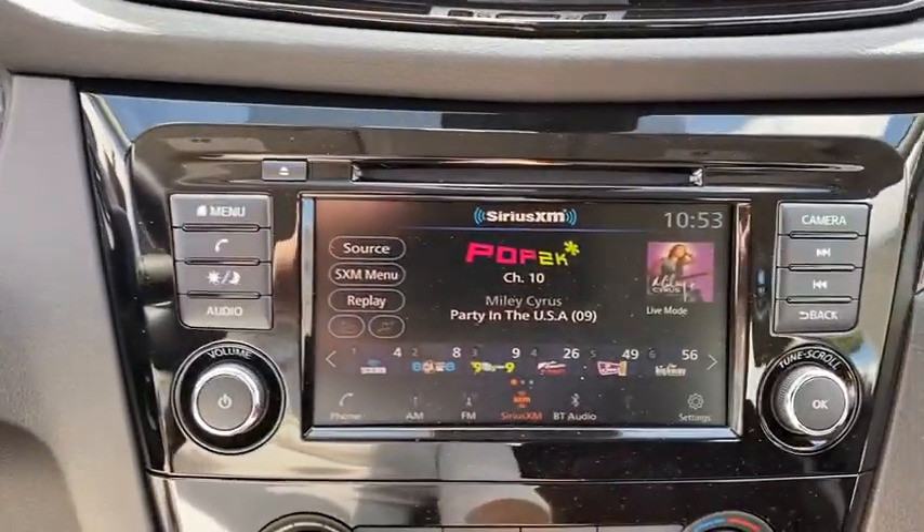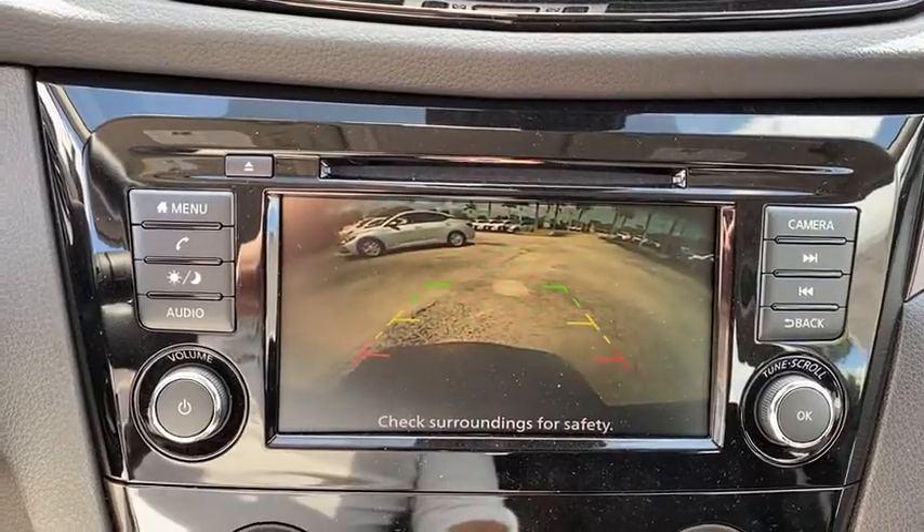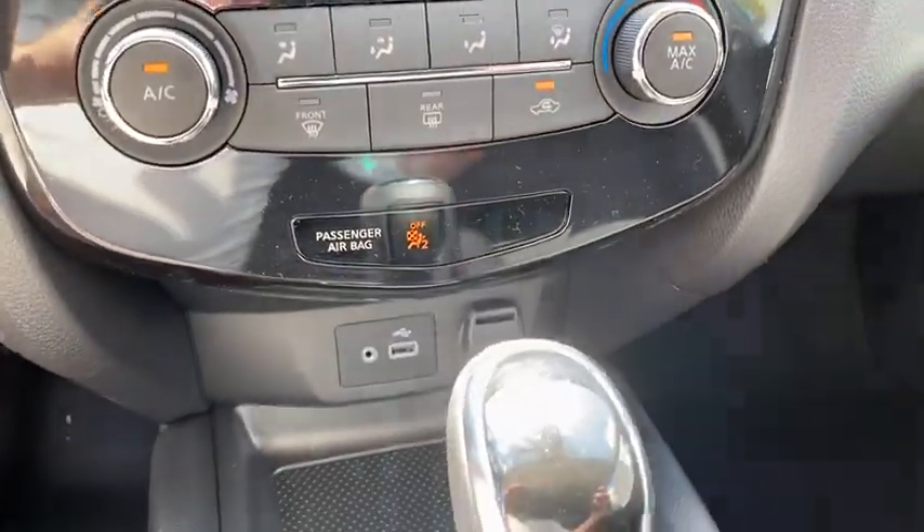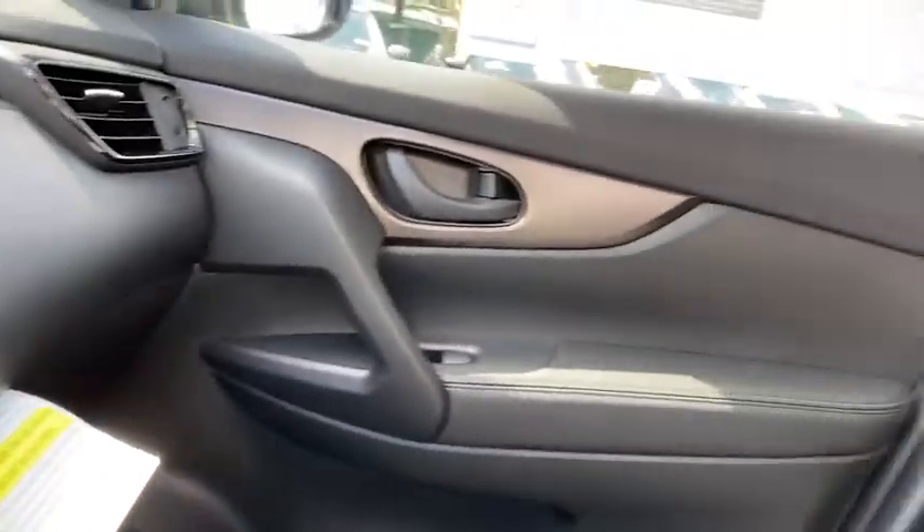AM FM stereo radio, front wheel drive, rear defrost, trip computer, MP3 player, CD player, power door locks. Come see the car for yourself.